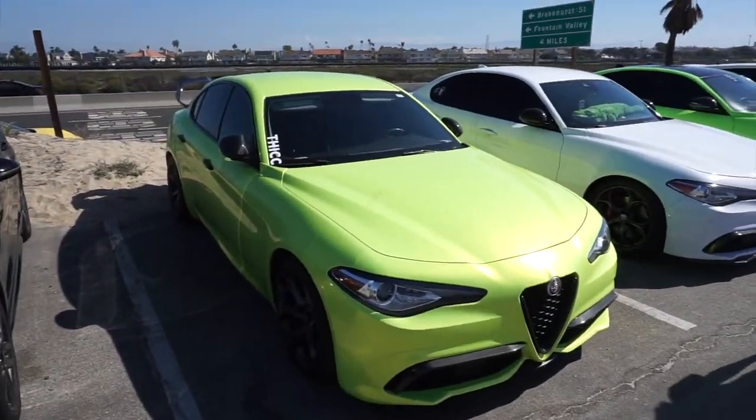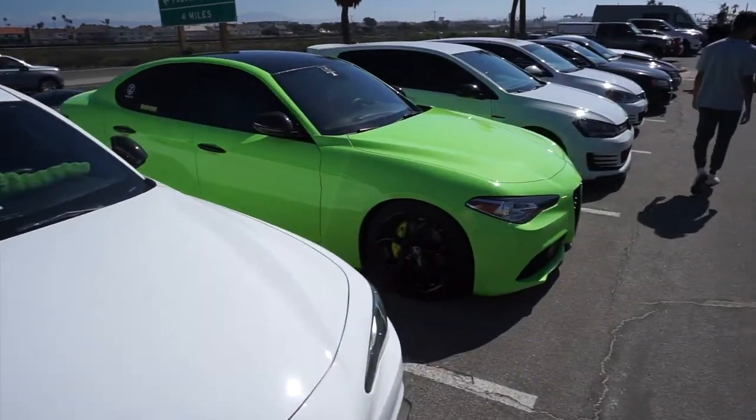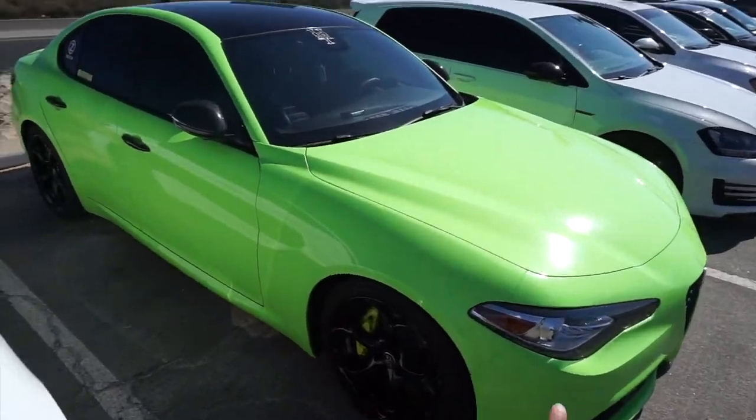Look at them — Alpha boys in the house. I like the alligator look — it's nice. I like the wrap. That's actually pretty nice. I'm not sure if it's a wrap or a color.